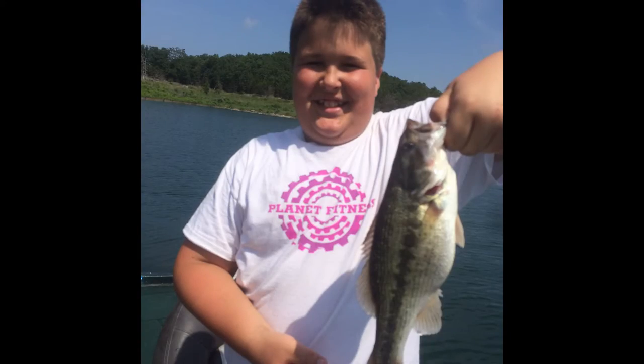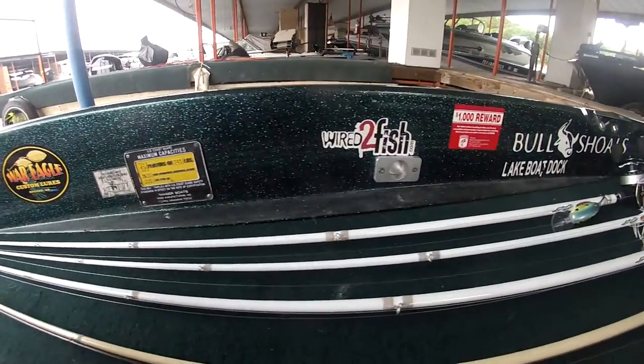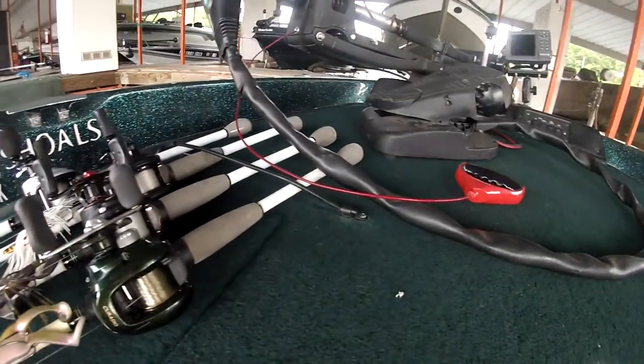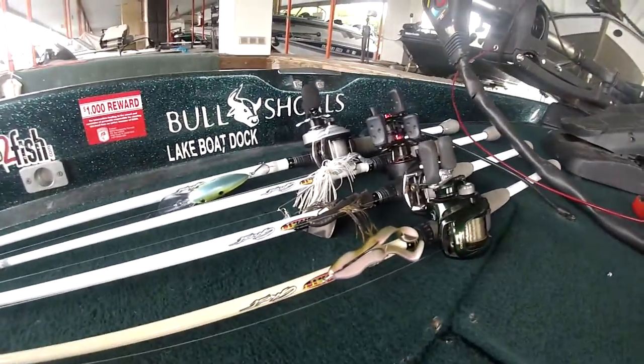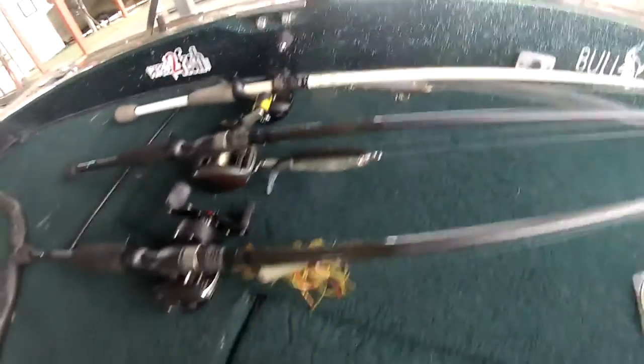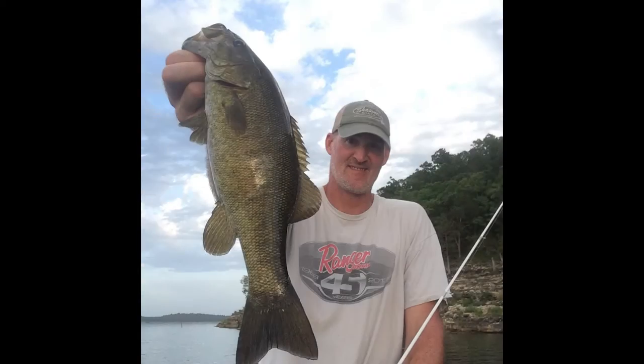Start out the day, there's a good topwater bite early. Catching them on the Zeraspook, the Whopper Plopper, and the Sammy. Also still catching a few on a frog and a buzzbait if you've got current in the back of the creek.